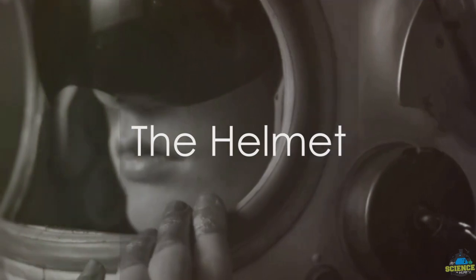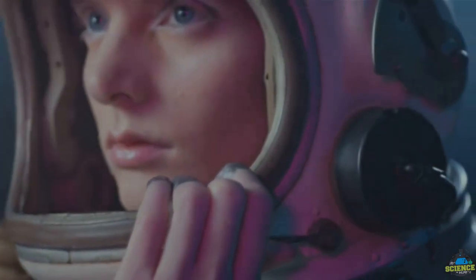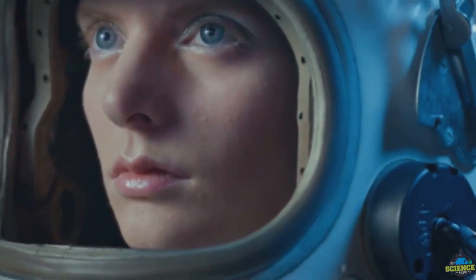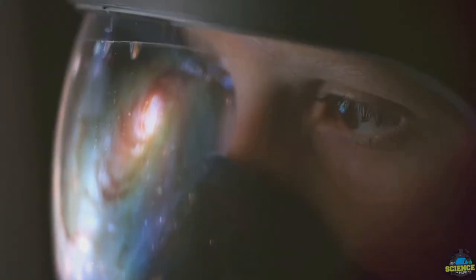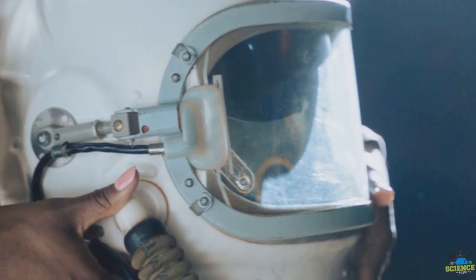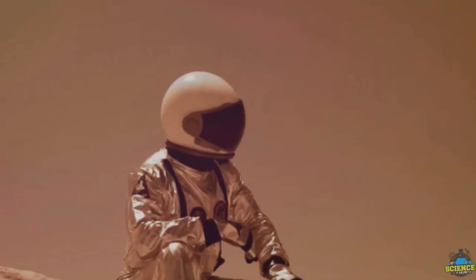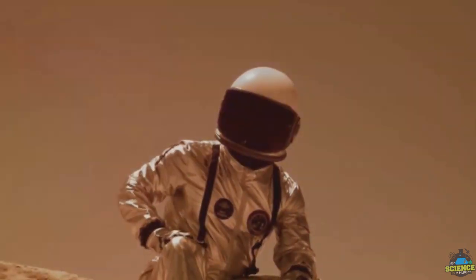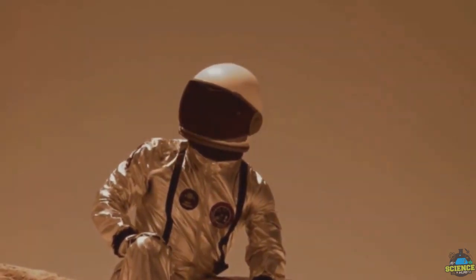The helmet, a standout element of an astronaut suit, performs several critical functions. Besides its most noticeable characteristic — shielding the astronaut's eyes from the harsh sunlight — it also defends against harmful solar radiation with its specialized gold film. This film is not just for show, but a technical marvel that keeps our brave explorers safe.